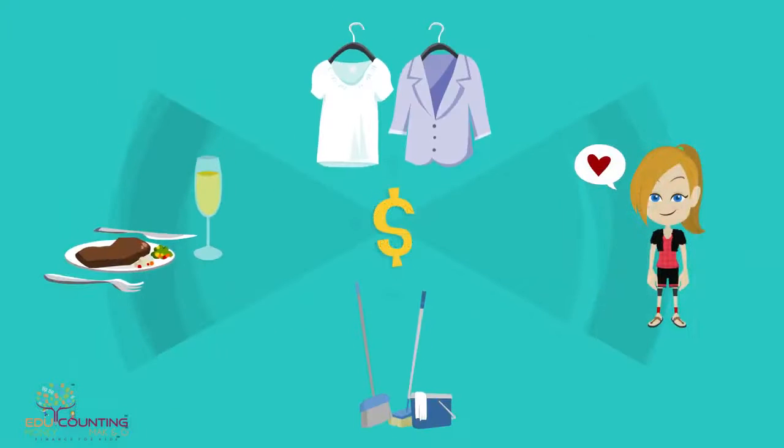A bank account makes it easy to pay for things. It also makes it easy to put money in for my work like my allowance. I have it all in one place.